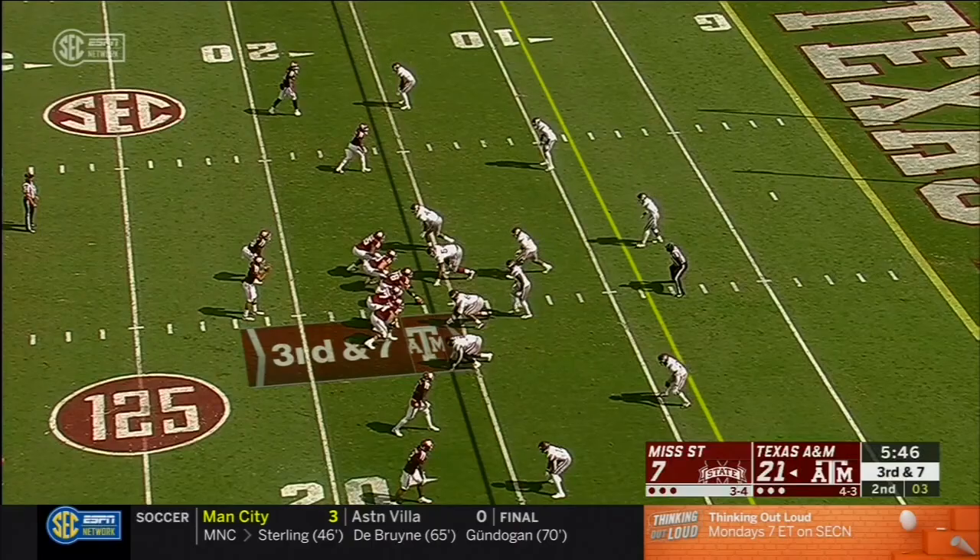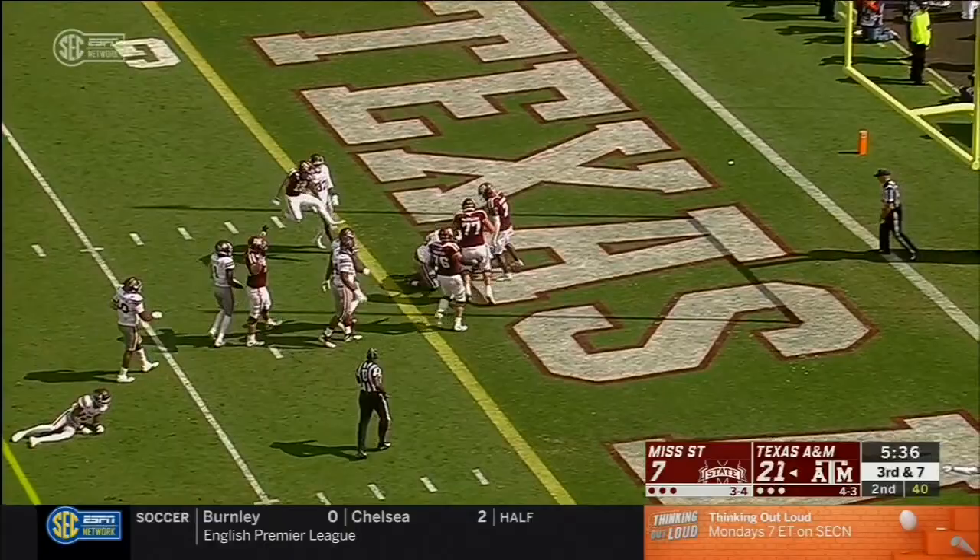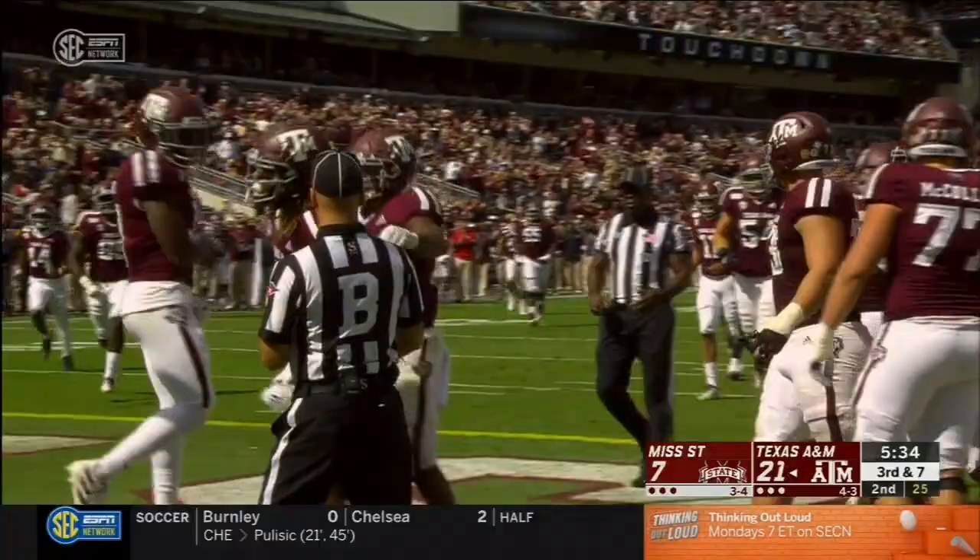To the left of Kellen Mond — looks like more pressure. They're bringing everybody it seems like. Aggies pick it up. A couple of broken tackles for Rodgers, still on his feet. Touchdown! Oh my goodness, what a run from Kendrick Rodgers.